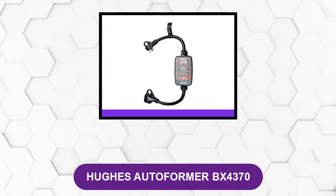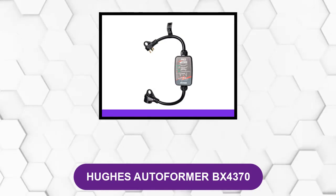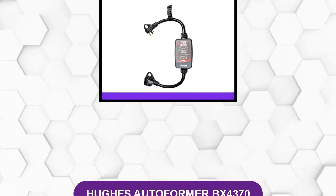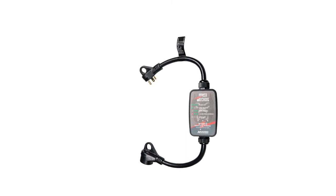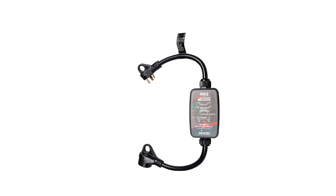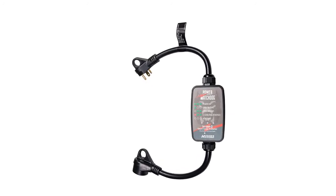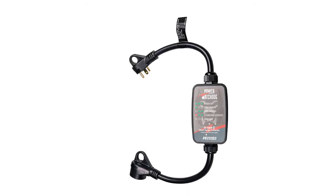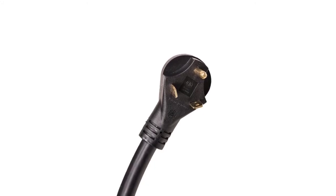At number six: Hughes Autoformer BX4370. A surge protector without an automatic shutoff requires you to be present when issues arise. This RV surge protector is unique as it's designed to connect to your phone via Bluetooth technology. The 30-amp surge guard safeguards your RV from power spikes of up to 2,400 joules.